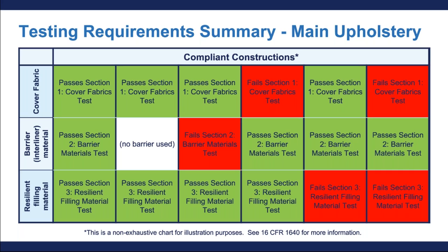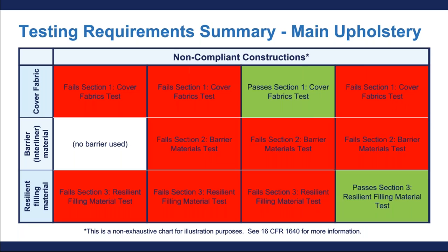I want to let you know again that this table is not exhaustive and is used for illustration purposes only. If you want to learn more about different ways to have compliant constructions, please visit the actual standard for flammability of upholstered furniture for more detailed information. This next table shows examples of non-compliant constructions for upholstered furniture and is read the same way as the previous table. For example, in column three, the piece of furniture is not compliant because its barrier material and resilient filling material are not. This is also not an exhaustive table, so please check the official regulation for more information.